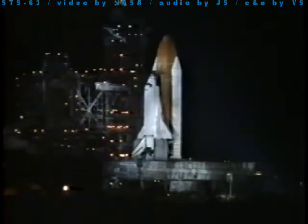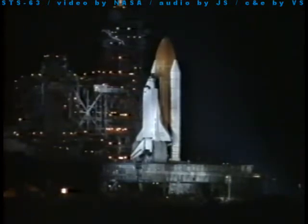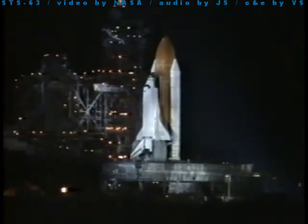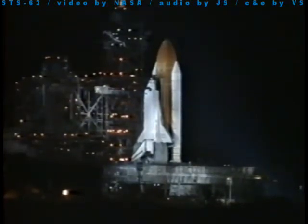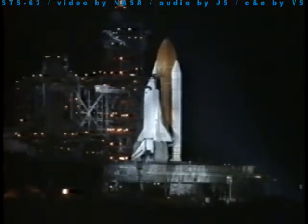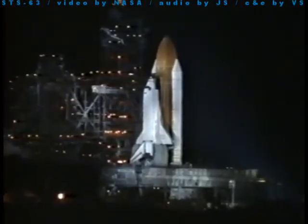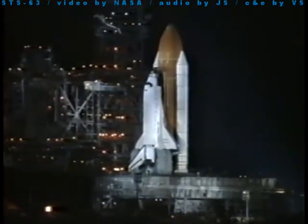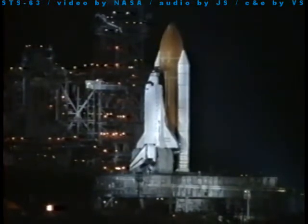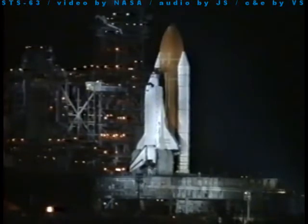T-minus 45 seconds. External tank strut heaters are off. Standing by to hand off now to the onboard flight computers. We have a handoff — Discovery's computer is now controlling. Solid rocket booster nozzles being gimballed. T-minus 18 seconds. Solid rocket booster is armed. Sound suppression water system activated.